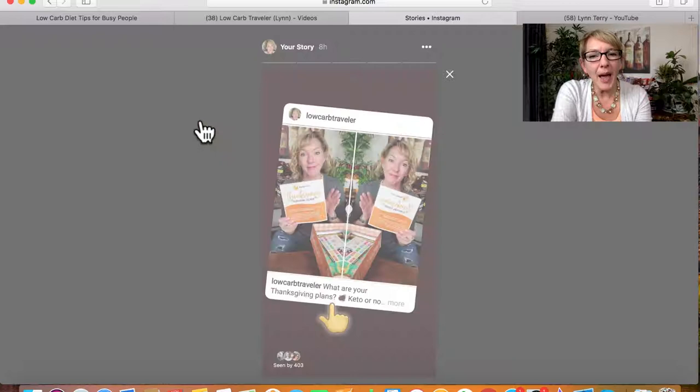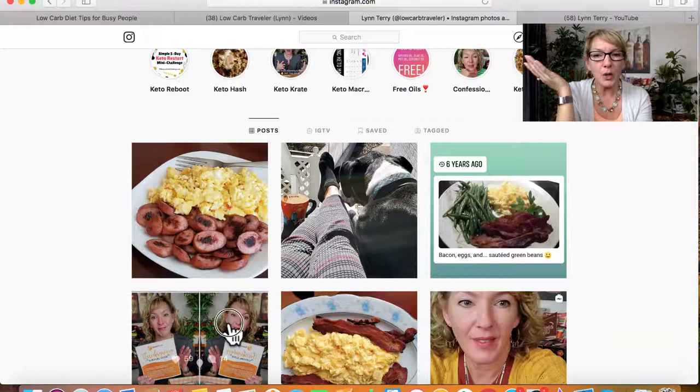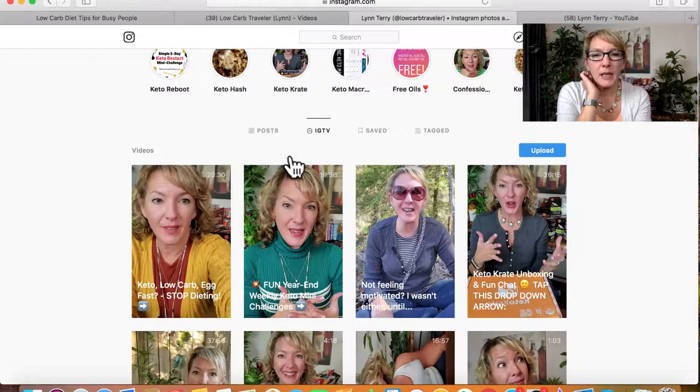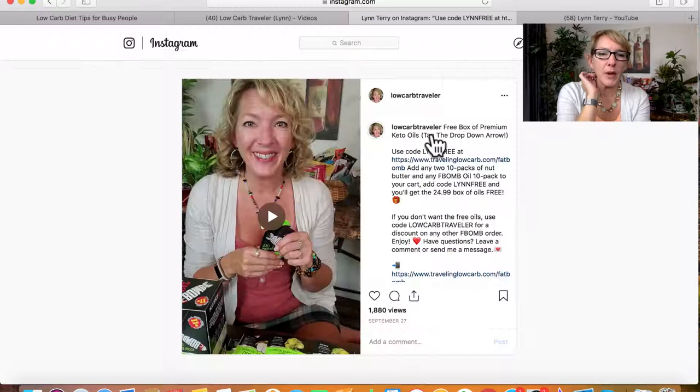In my IG stories I have the 'what are your Thanksgiving plans' post, and the next story directs them to go watch the video with live links. On Instagram, you have the option to share a post directly to your story — just look at your post and find that feature. You can also re-share IGTV videos to your stories again. On your mobile device you can easily share it straight to your stories.